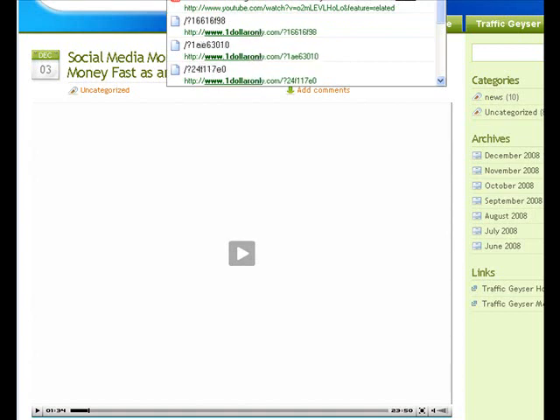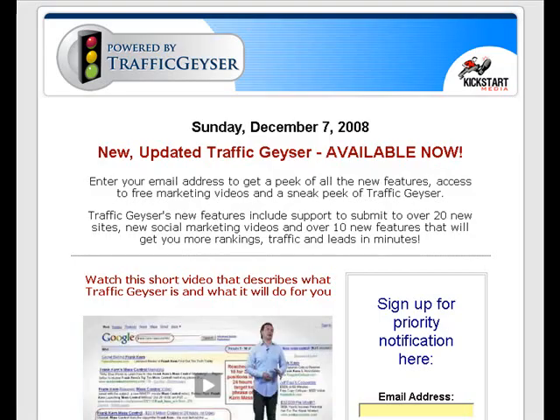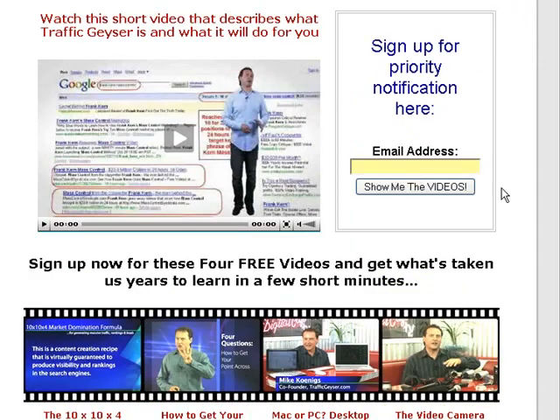If you go to $1only.com you'll see that this is a site for Traffic Geyser and they're talking about these four videos that you can get now. The first one is all about what video camera to buy to use for video marketing. Bear in mind with Traffic Geyser you don't even need to use a video camera if you don't want to.